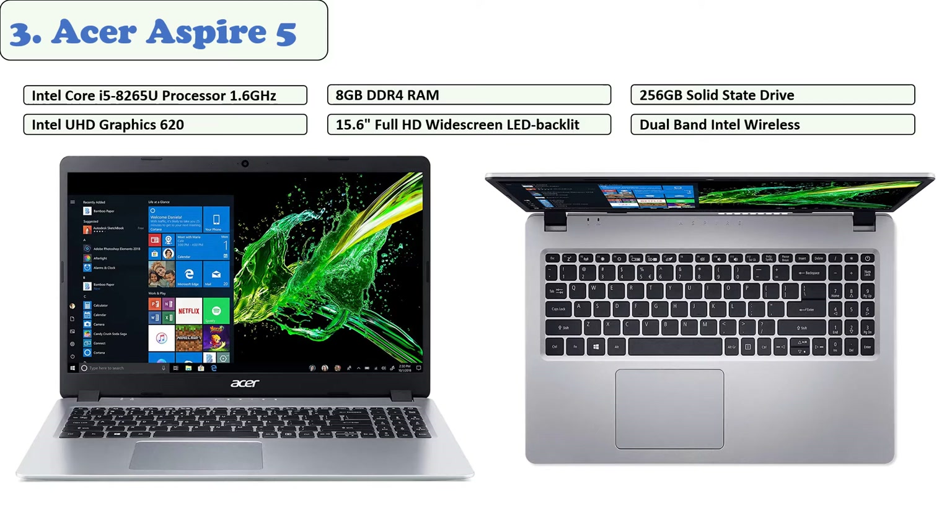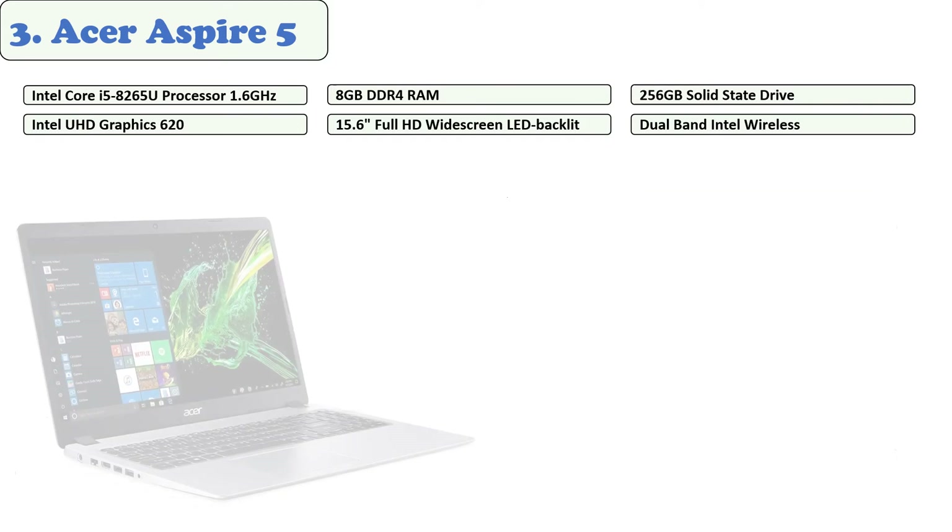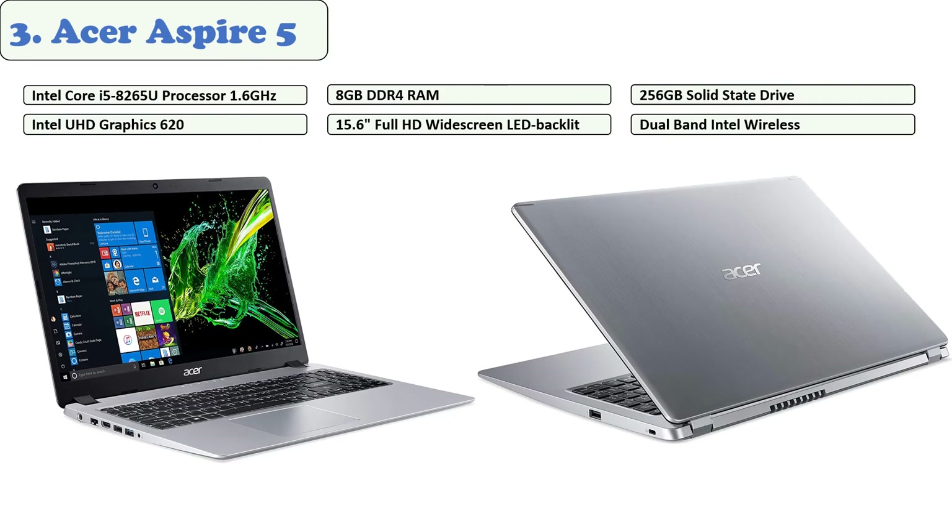The SSD is ideal for freelancers who are constantly on the move, as there are no data loss concerns. The system has a USB 3.1 Type-C Gen 1 port, two USB 3.1 Type-A Gen 1 ports, a USB 2.0 port, HDMI 2.0, a micro SD card reader, an Ethernet port, a Kensington lock, and headphone and power jacks. It has decently bassy stereo speakers, comes preloaded with Windows 10 Home, includes a one-year limited warranty, and offers battery life of up to nine hours.